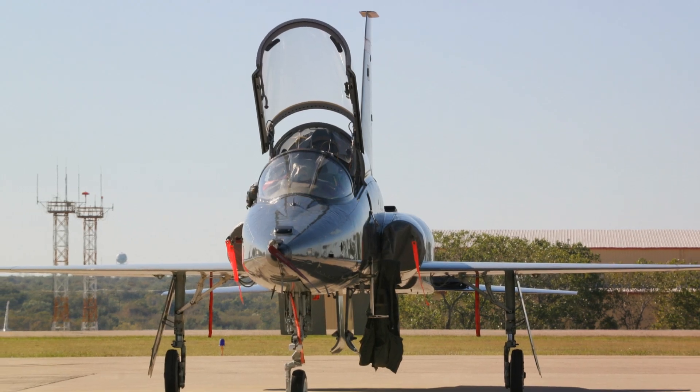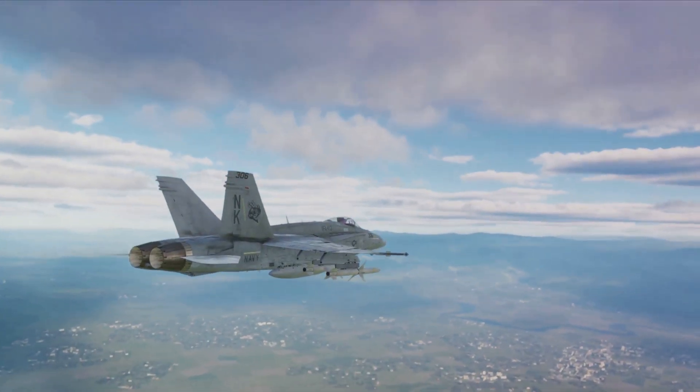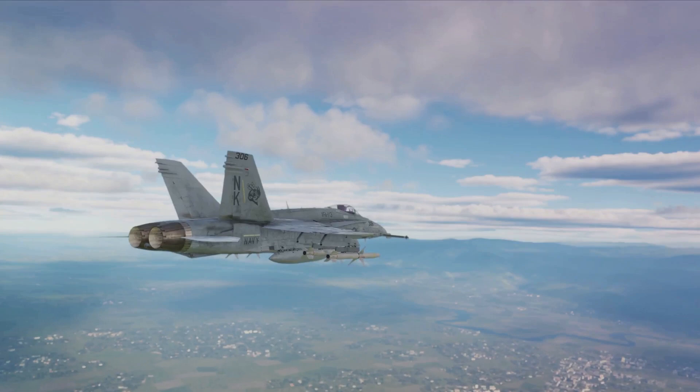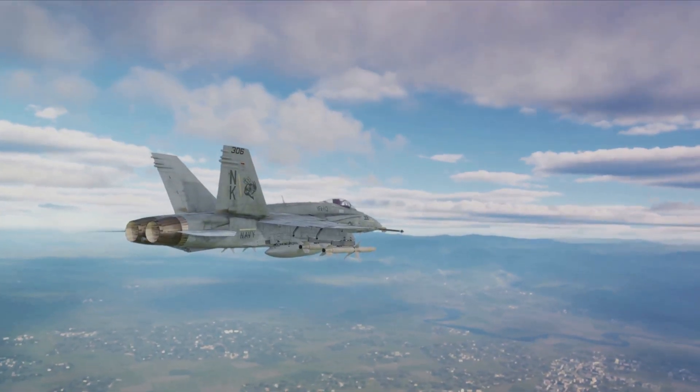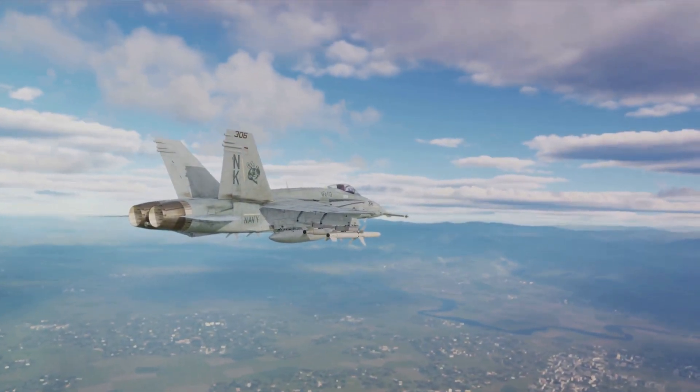Undergraduate pilot training is no walk in the park. It requires trainees to master the art of flying a supersonic T-38 Talon jet, which is no small feat. This phase is designed to test their mettle and prepare them for the rigors ahead.